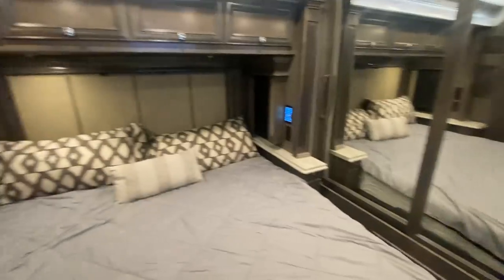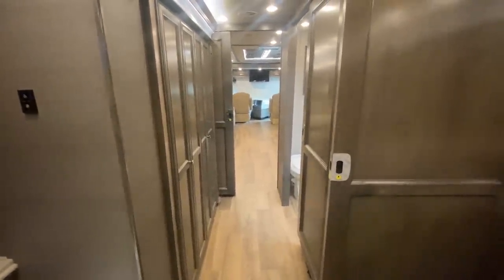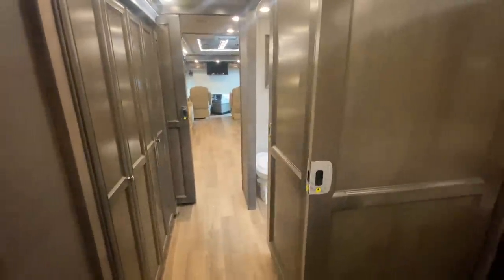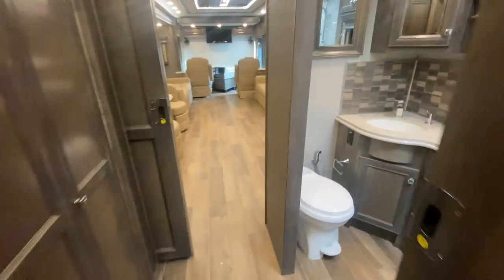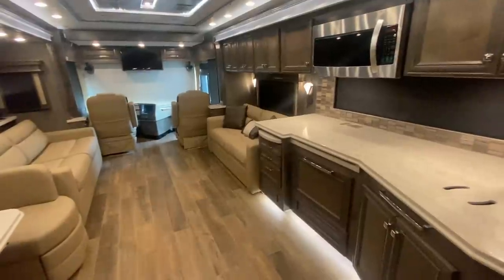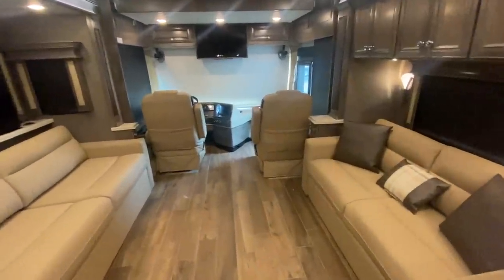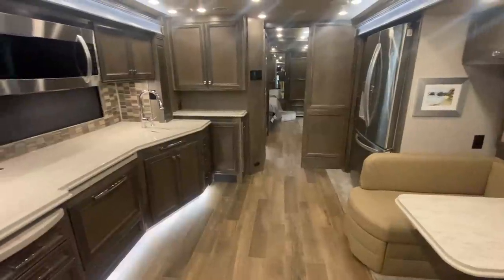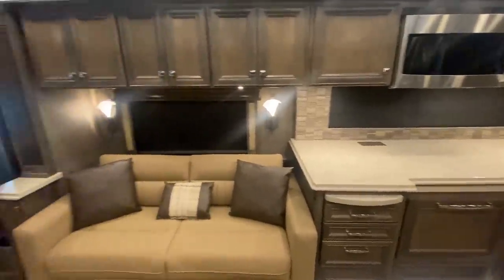So there it is, folks. This is a 2022 Tiffin Phaeton 40 QKH with about 12,000 miles. I love the fact that it's slightly used — it's really an amazing coach in amazing condition that will save you a bunch of money off a new one. There are only about three or four of these available in the country; the others are new and you're going to spend a lot more money. This coach should have had all the bugs worked out of it — whoever owned it before you has probably been back to Tiffin once or twice and gotten warranty items done. They've taken some of the depreciation for you, really making this coach a buy in my opinion.